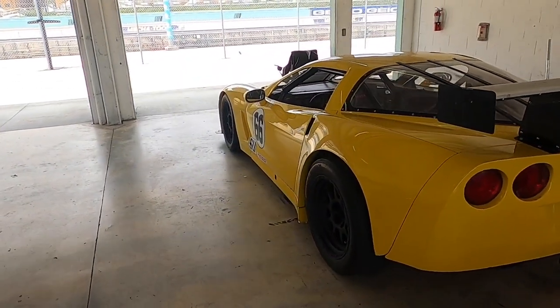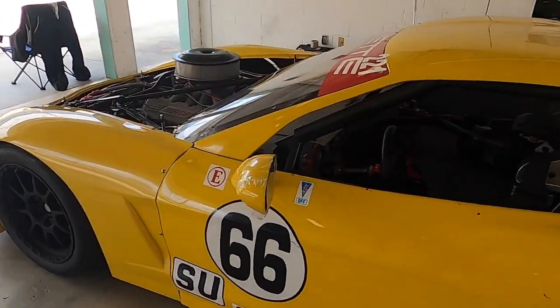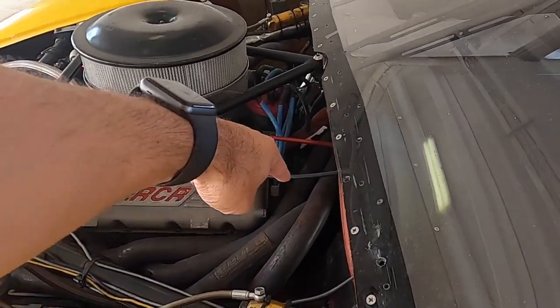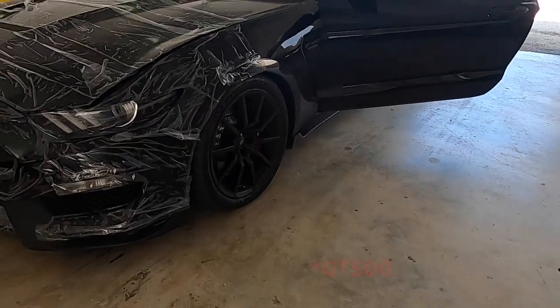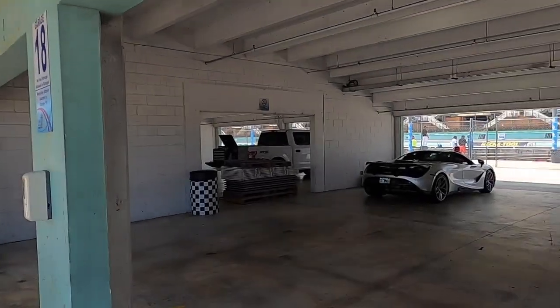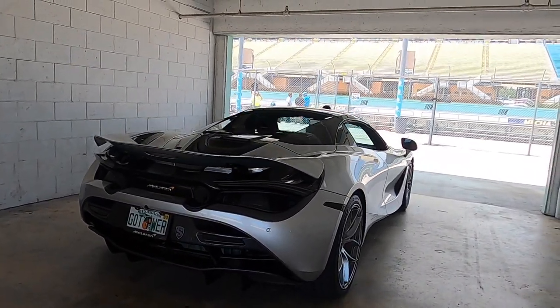Holy smokes, this right here is a proper race car — look at that. Look at the headers on that, I've never seen anything like that. That is awesome — GT350. They all have this protective plastic to avoid damage to the paint from rock chips off the track. And here we have a 720S. I'm not gonna lie, this silver with the black is working for me.